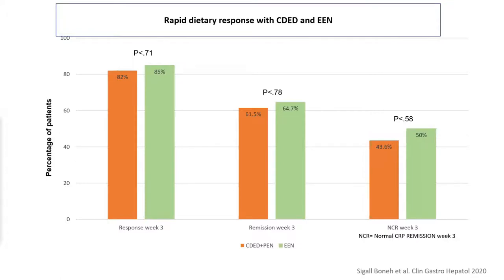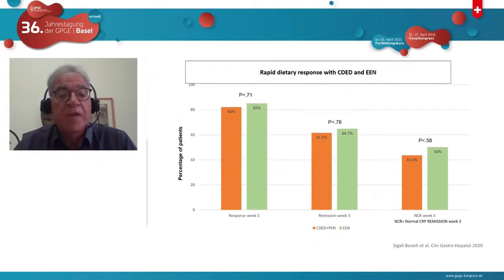A published study looking at the rate of response shows that at week 3, there was no difference in response rate between CDED with partial enteral nutrition and exclusive enteral nutrition — both achieved about 80% response and 60% remission by week 3, with no difference in CRP decline. These two diets behave very similarly during the induction phase. This rapid response will allow us to use CDED as a diagnostic tool and not just a therapeutic tool.